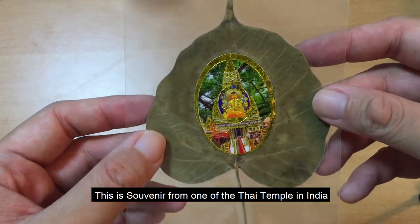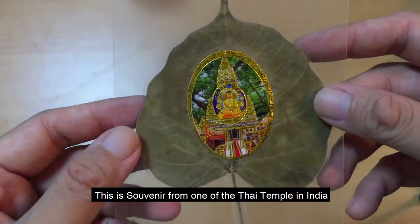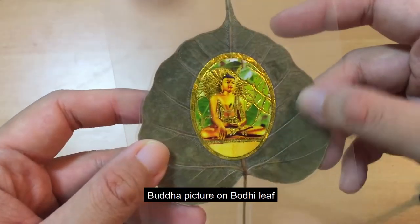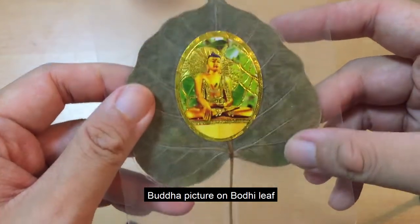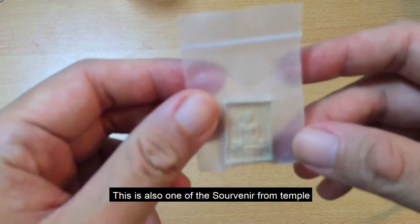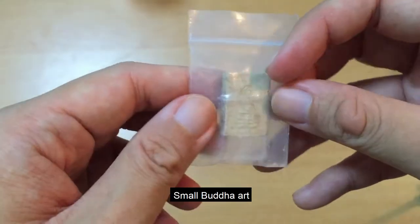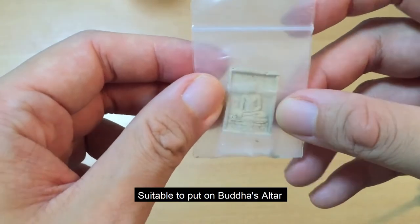Ini adalah souvenir kunjungan saya dari salah satu wihara Thailand di India, bergambar Buddha di atas pohon Bodhi. Ini juga salah satu souvenir dari wihara, berupa hiasan kecil bergambar Buddha, cocok kalau ditaruh di atas altar.